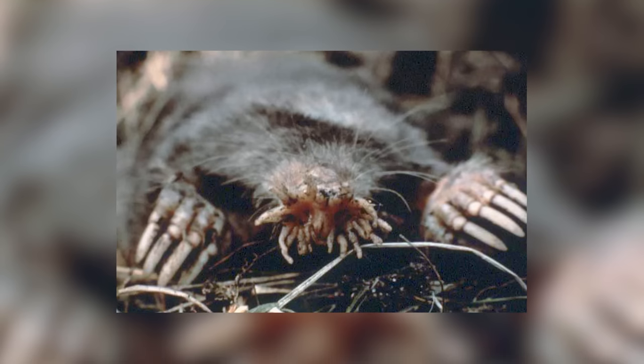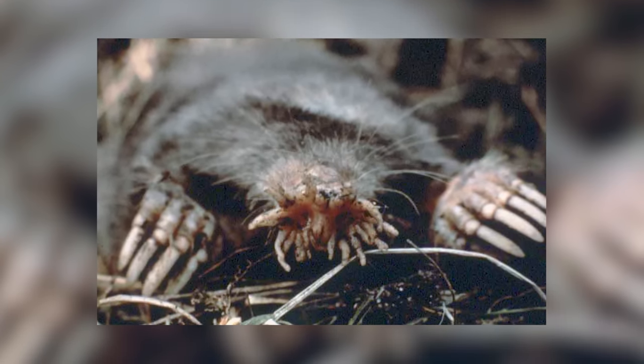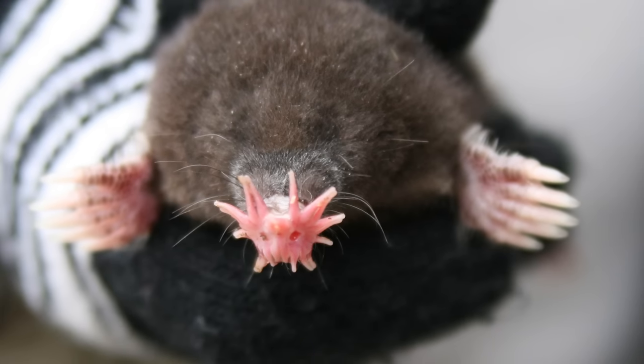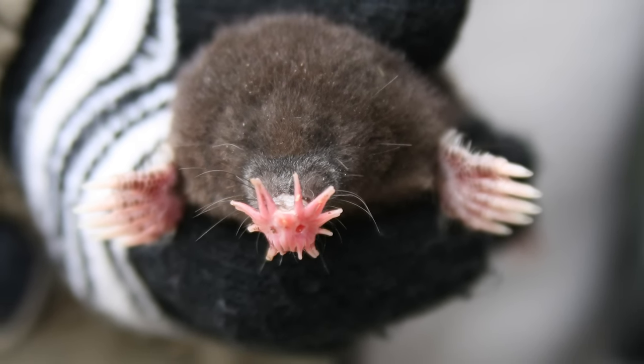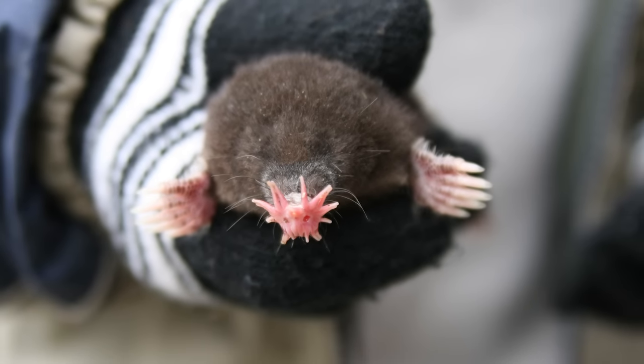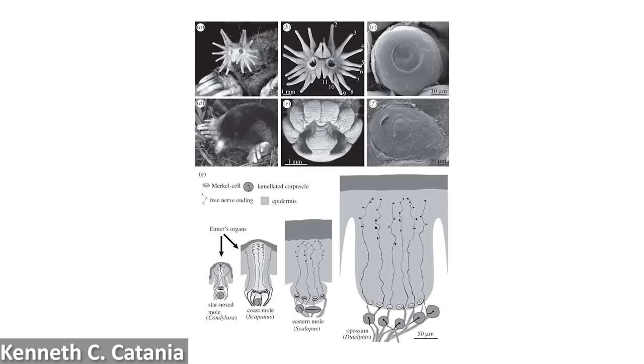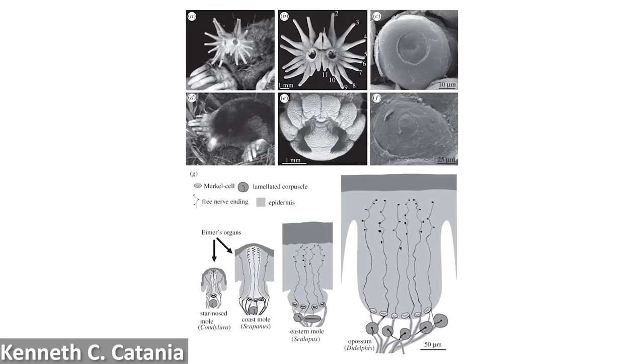Scalopines also possess an extra structure in their hands called the falciform bone, which derives from one of the wrist bones to form what almost looks like an extra digit, though it doesn't bear a claw but makes the hand wider, increasing the surface area available for shifting dirt. The iconic star-nosed mole is also potentially included in this subfamily, although some recent work has suggested an alternate placement. Star-nosed moles possess 22 small appendages in a ring around the snout, which are brimming with thousands of tiny mechanoreceptors called Eimer's organs, making it incredibly sensitive to touch and enabling these functionally blind mammals to navigate underground highly effectively — basically seeing by touching.